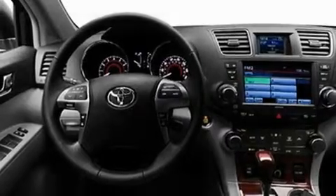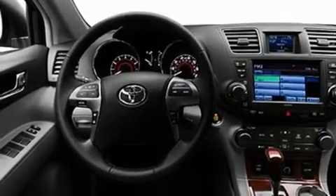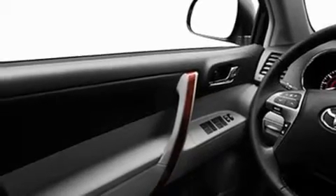Its top features include a power moonroof, a heated passenger seat, cruise control, a CD player, leather interior trim, fog lamps, roof rails, a low tire pressure indicator, air conditioning with vents for rear seat passengers, and a rear spoiler.